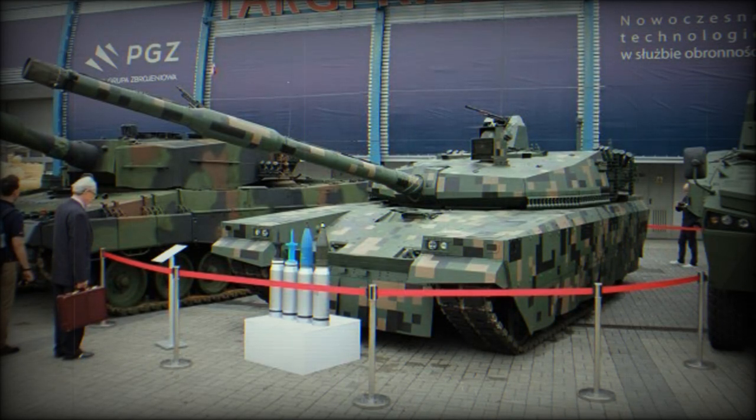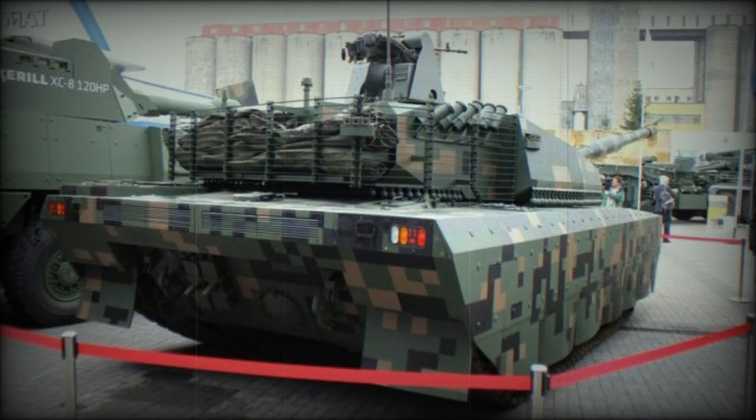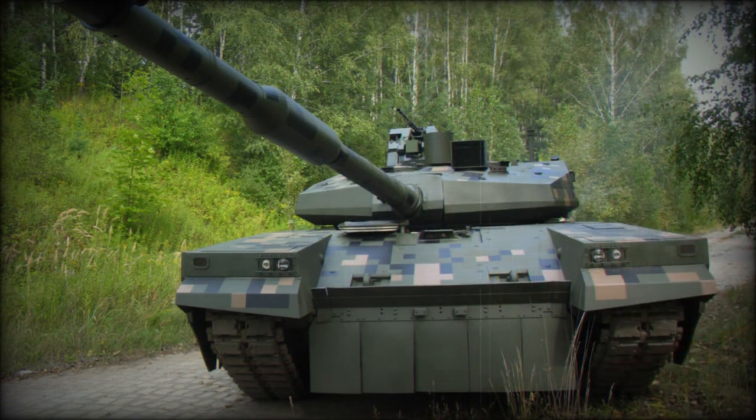The PT-16 has an upgraded hull based on the PT-91/T-72, fitted with an add-on composite armor kit supplied from Germany. The lower sides of the hull are protected by rubber skirts, and the original cast turret was also fitted with add-on composite armor. Protection level of the upgraded tank is improved compared with that of the PT-91-40.